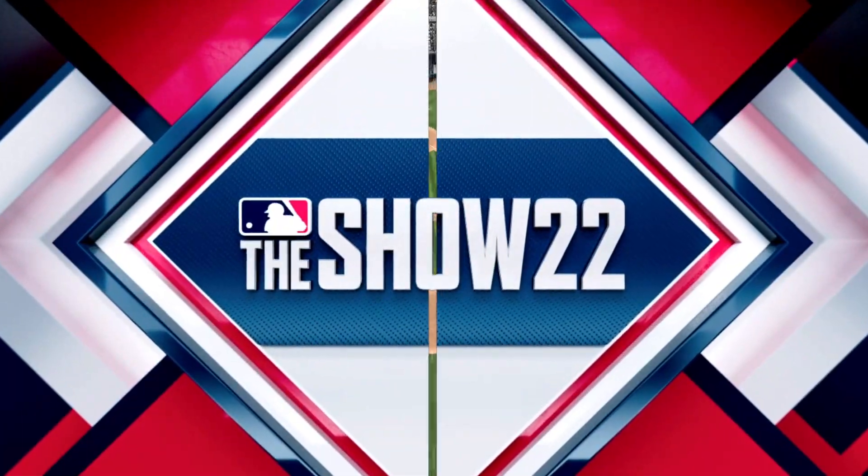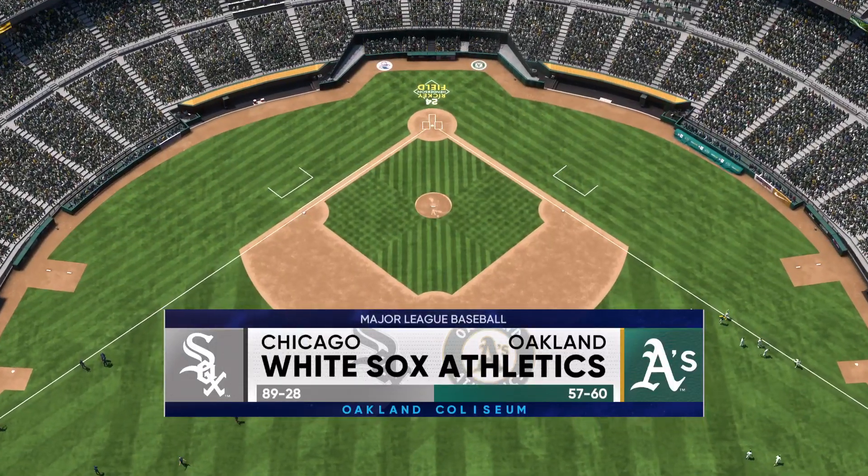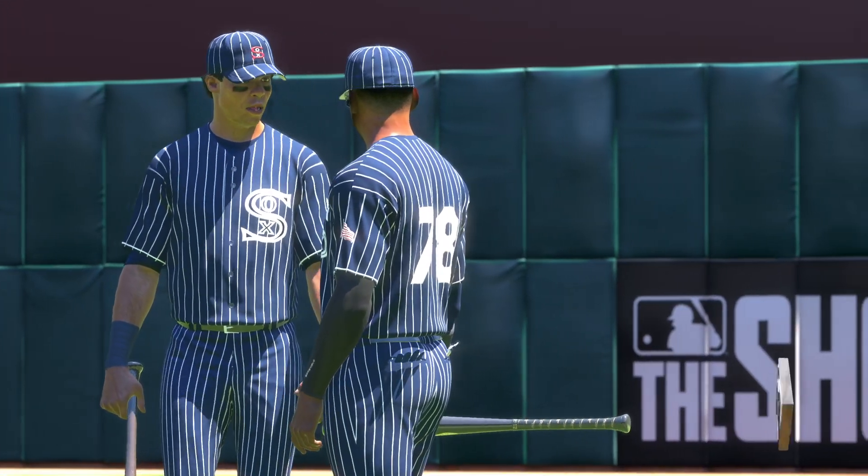Hello baseball fans and welcome today to the finale of this three-game weekend set. It's the Chicago White Sox going up against the Oakland Athletics — first pitch coming your way next.